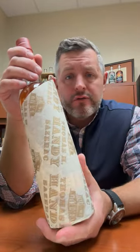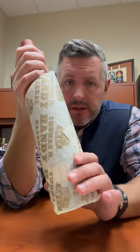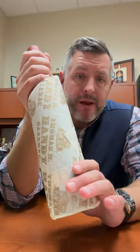Hey everybody, Matt here, and today in our 12 Days of Savings we've got the Thomas H. Handy Rye Whiskey. This is from the 2023 BTAC collection. It was distilled in the spring of 2017 and bottled in the fall of 2023, so it's really not that old — six years and two months — bottled at cask strength, 124.9 proof.